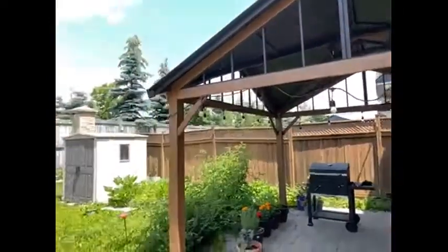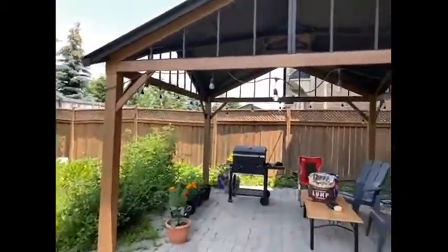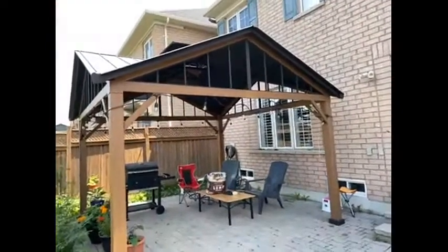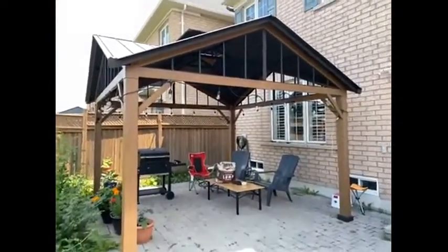It's waterproof and we have definitely been enjoying it every day in our backyard — a great addition. Well made and just beautiful. I definitely do recommend. Thank you.